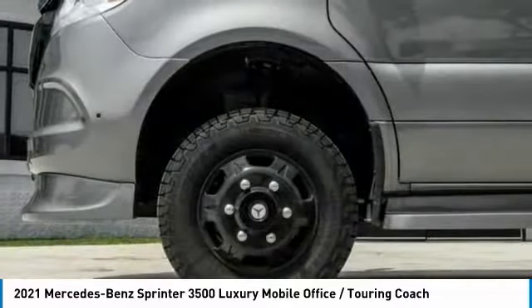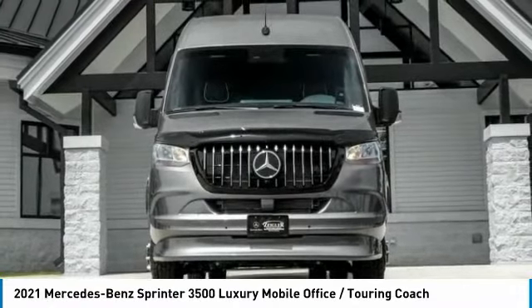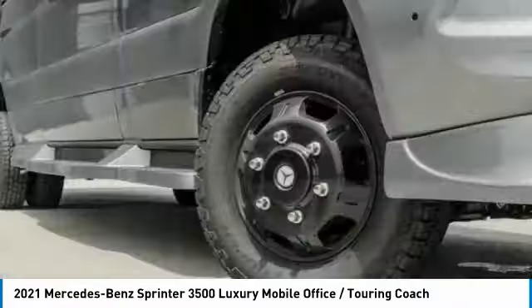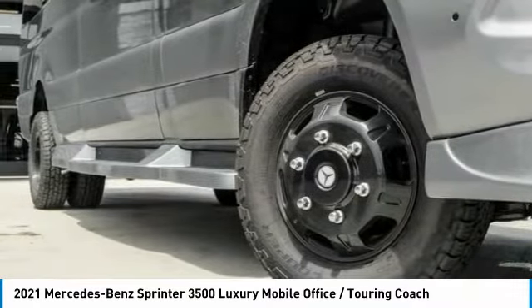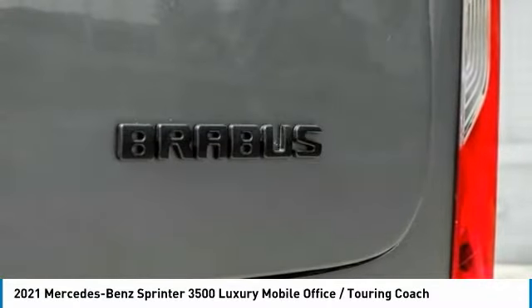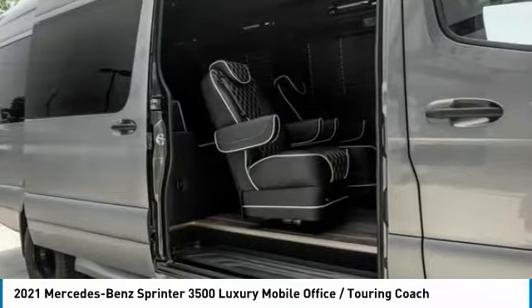Here are some of this vehicle's great options: electronic stability control, brake assist, traction control, remote keyless entry, dual rear wheels, front wheel independent suspension, four wheel disc brakes, speed control, power windows, and tachometer.